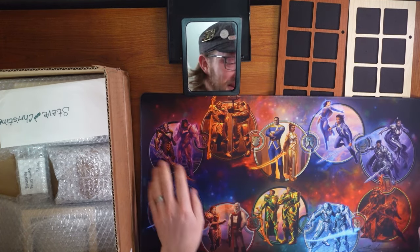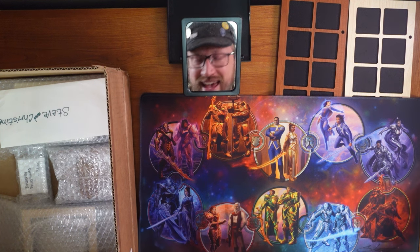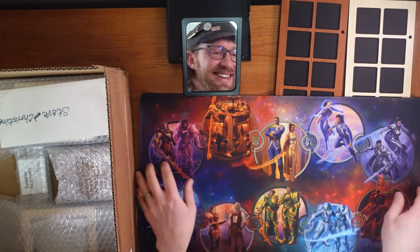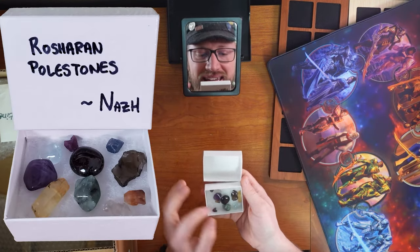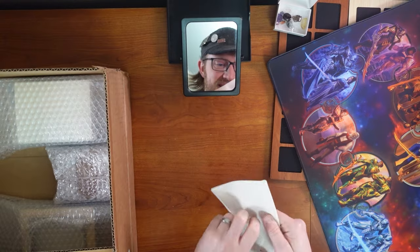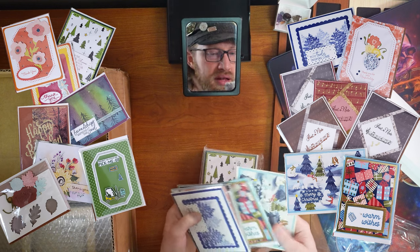And inside — oh my gosh! Here's the Night Radiant Order playmat from Steve. I believe he had it at Dragonsteel last year and it's signed. And it's Rosharan Polestones from Nas. No way! That's incredible! This is amazing! There's a letter. Thanks, Doug! Handmade cards. These are beautiful.